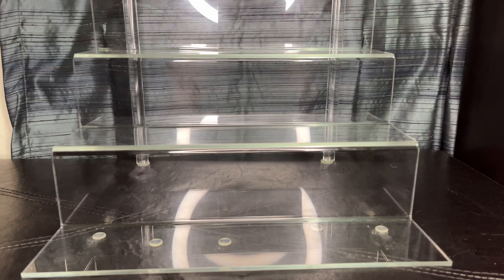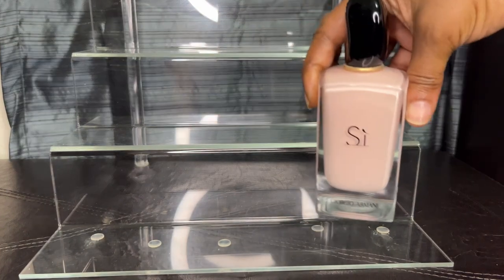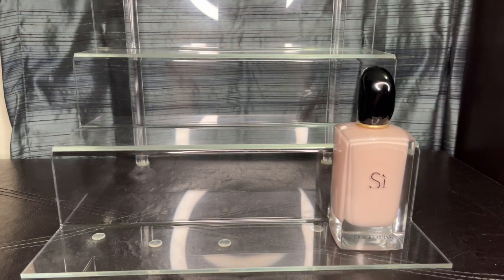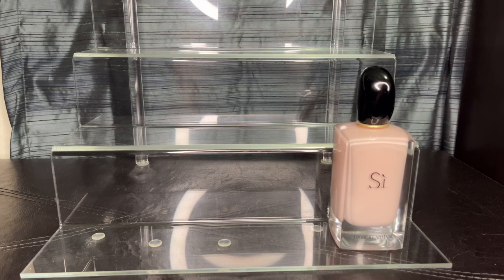Let's talk about black currant. My first black currant is Sea Floray. This one is discontinued, so of course I'm going to keep it in my collection. The opening is black currant, green mandarin, and rose — it is such a pretty scent. If you have Sea Floray, keep it until you use it up, because it's so hard to find right now and if you can find it, it's at a ridiculously high price.